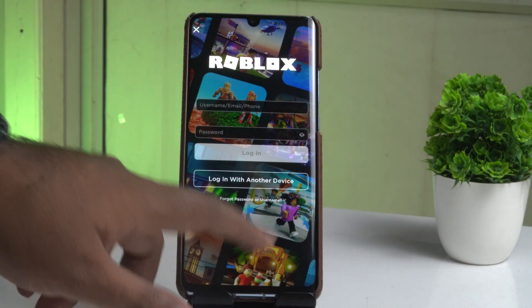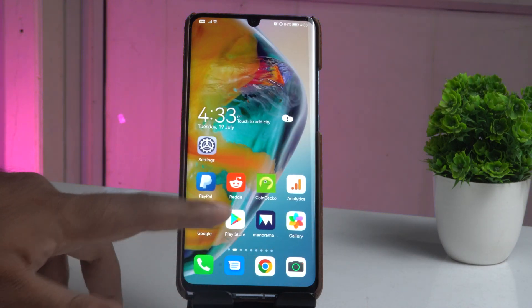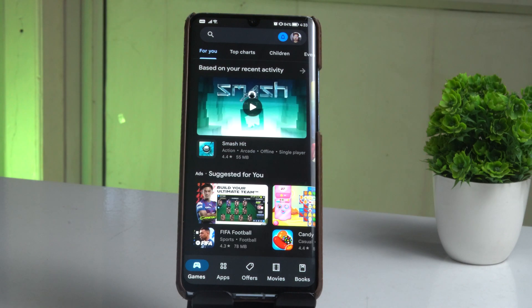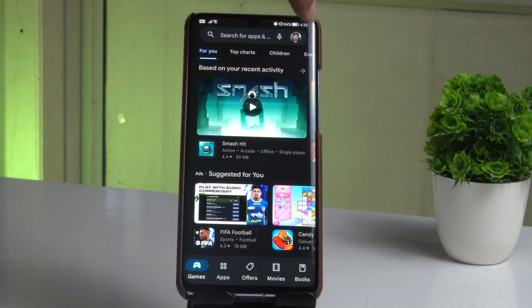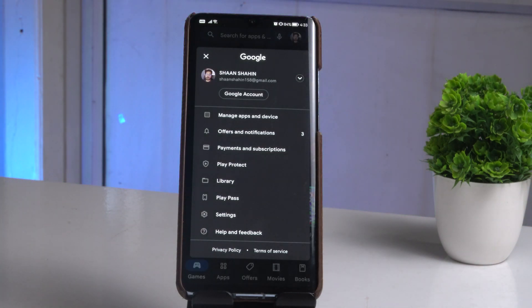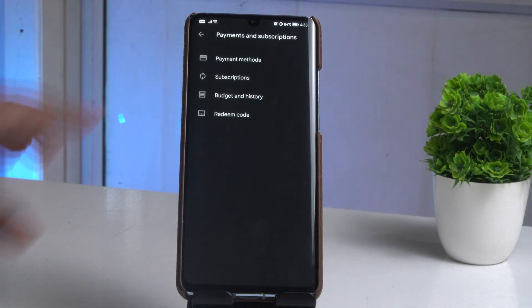What you have to do is close the Roblox app, then go back to your Play Store. From there, tap on the profile icon at the top. You'll then see an option called 'Payment and Subscription' — just tap on it.